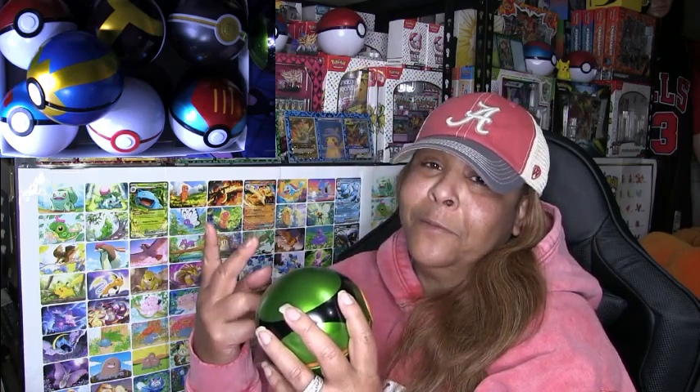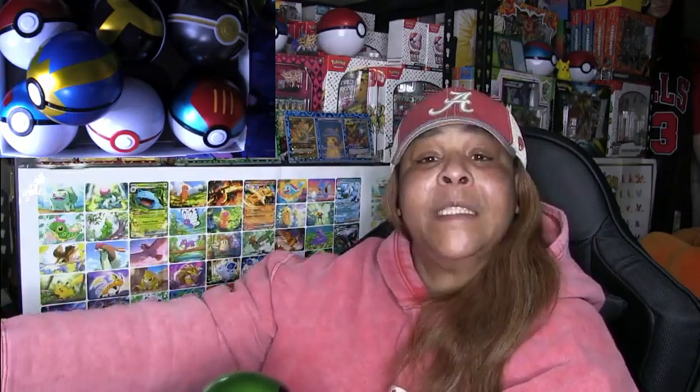Of course, I had to get two because I have to have one sealed and then I had to open one to see what's inside. Here's my sealed one — I have not opened it and won't. That'll just stay sealed.